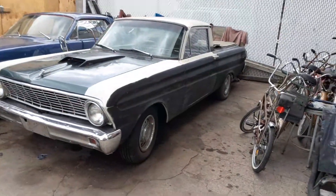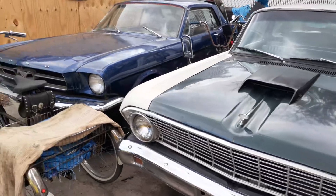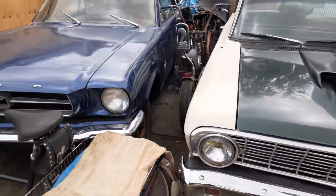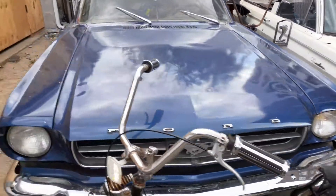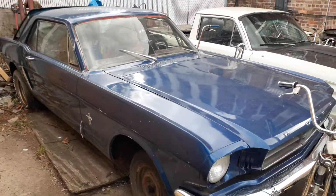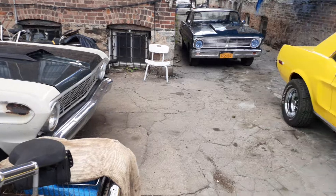Got a Ranchero here — Ranchero, bro. 65 Mustang over there. He's selling some of these things, so if anybody's interested, let me know.